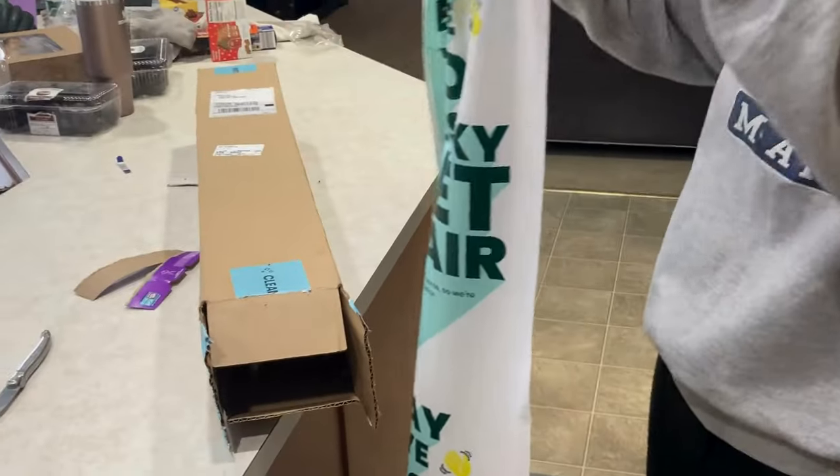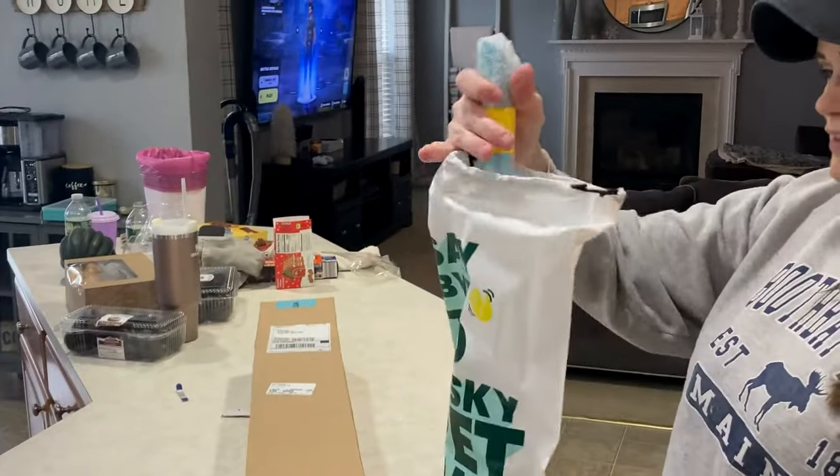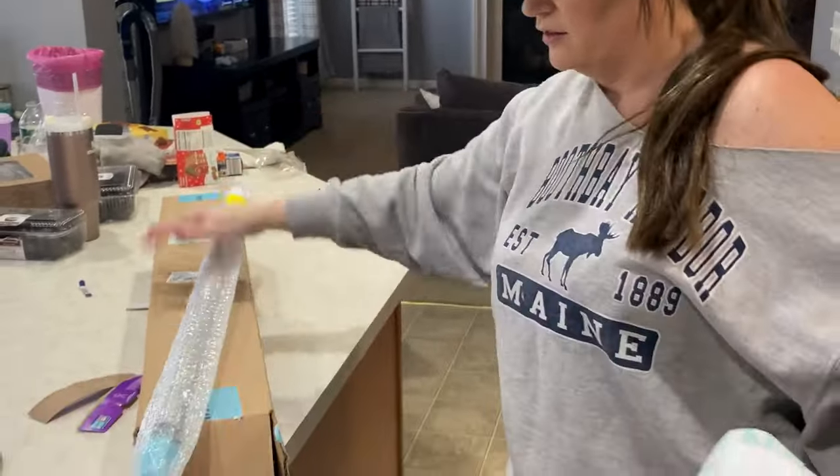Although this is an AI-generated voice, it's me in the video. It's just easier for me this way.